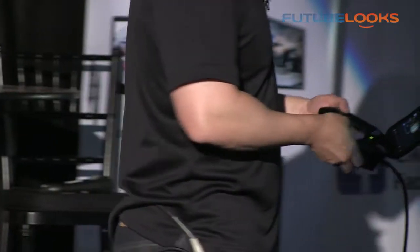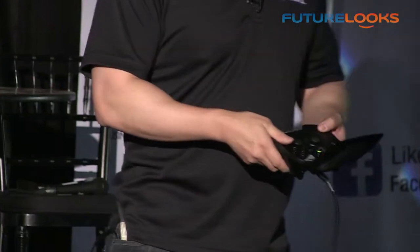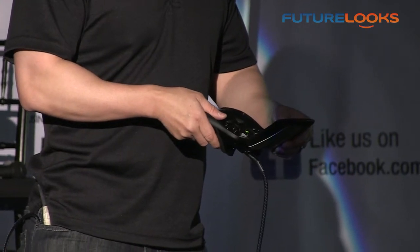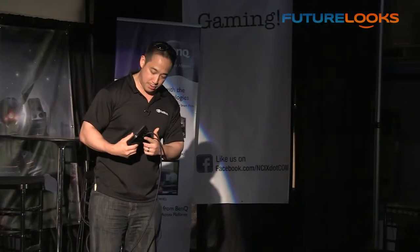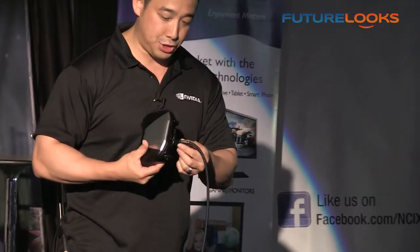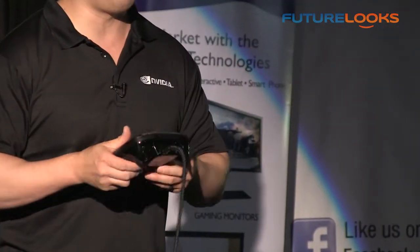The layout: you have two analog joysticks, you have the D-pad, typical YXAB button configuration. Outputs are really fantastic as well — you got mini HDMI, micro USB. The mini HDMI is what's outputting the video to the screen.